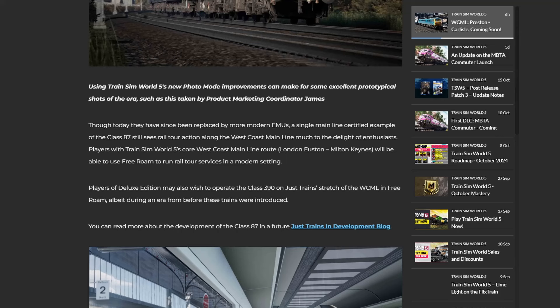Players with Train Sim World 5's core West Coast Main Line route will be able to use free roam to run railtour services in a modern setting. Players of the Deluxe Edition may also wish to operate the Pendolino on the West Coast Main Line Over Shap.